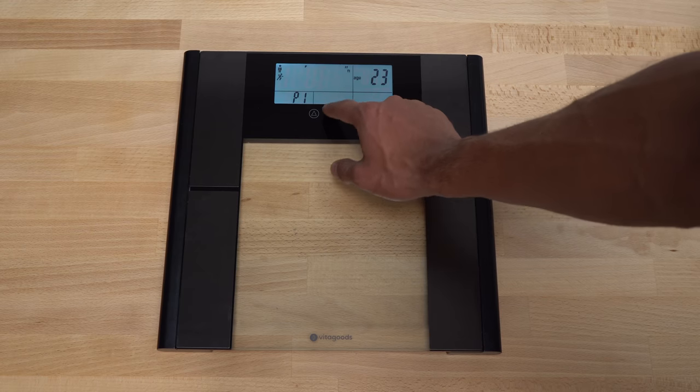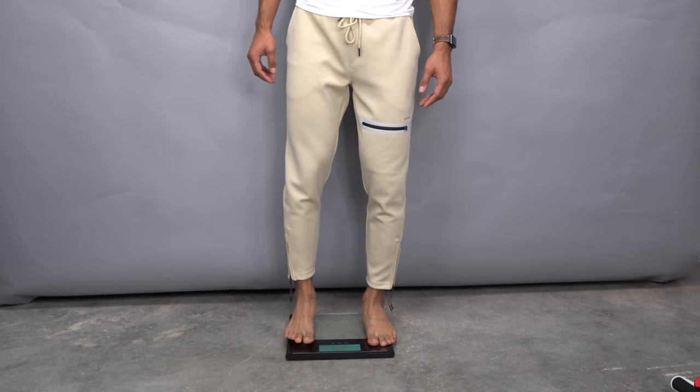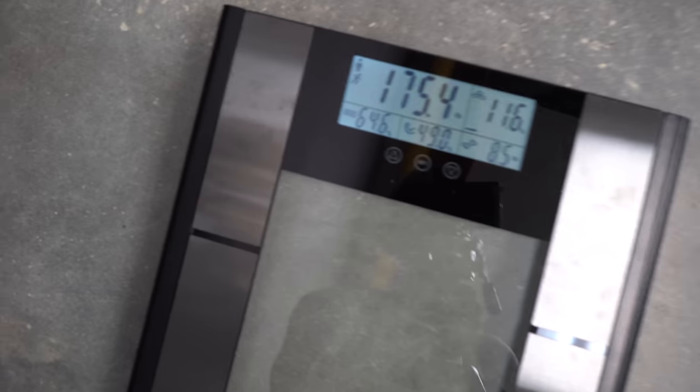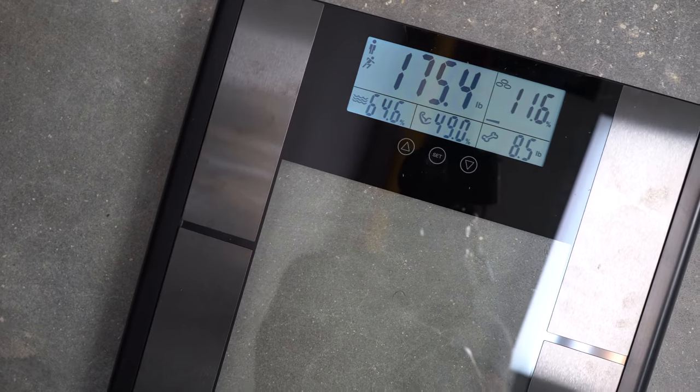Once you step onto the two metal plates, it sends a small electromagnetic shock through your body — which you do not feel whatsoever. When the scale receives that shock back, it analyzes it and gives you a good estimate of your body weight, body fat percentage, muscle percentage, and even your bone and water weight. This is so much better than a regular scale because you can more effectively gauge how your progress is and see if what you're gaining is mostly muscle versus fat. If the progress isn't what you want, you can easily make small adjustments to your diet or workout regimen to hit those goals.